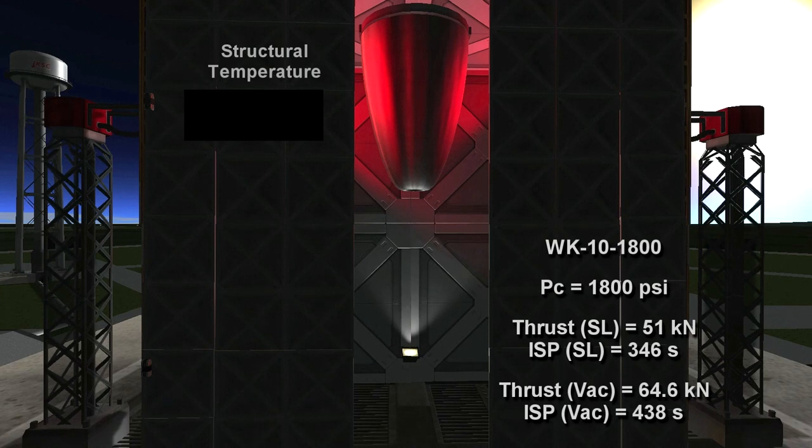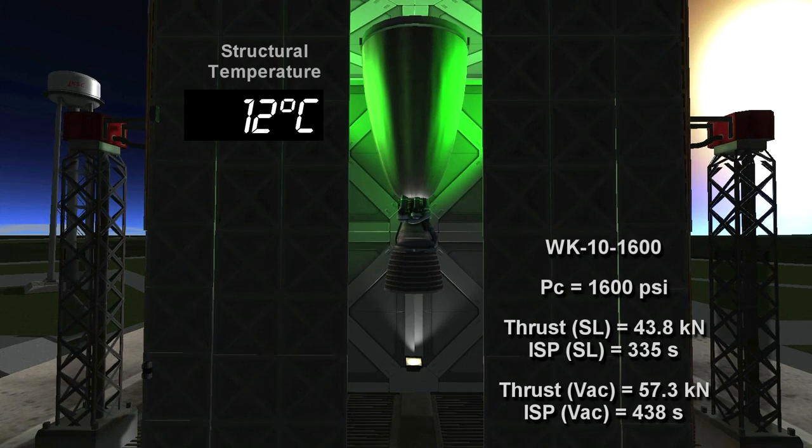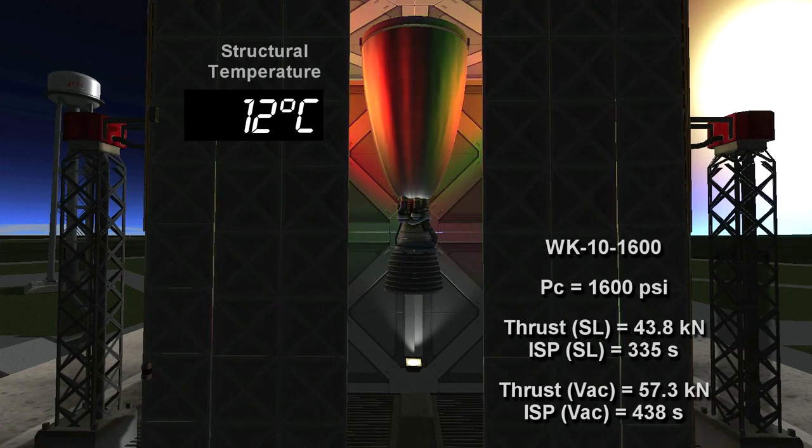That leaves the EDB with one engine variant left — the 1,600 psi version. Here we are with the third engine fabricated for Wernher von Kerman's RL-10 replacement test, the WK-10 1,600 psi version. This version has much lower thrust than the original RL-10 and half the thrust of the RL-10 B2 variant. Its ISP at sea level is higher than the RL-10, but its vacuum ISP is substantially lower. The RL-10s range from 444 to 464 ISP in vacuum, so this will be less efficient there.